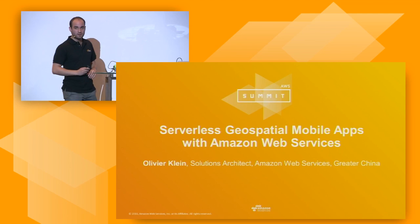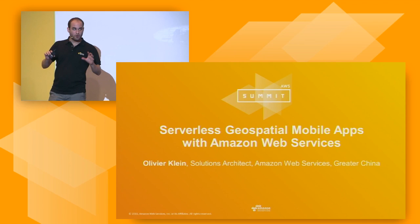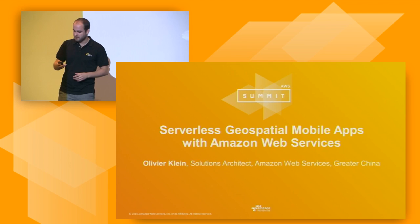My name is Oliver Klein. I'm a solutions architect with AWS out of our greater China region. Today I want to give you an example of how we can build a mobile application without managing servers, using geospatial components and matching people together.